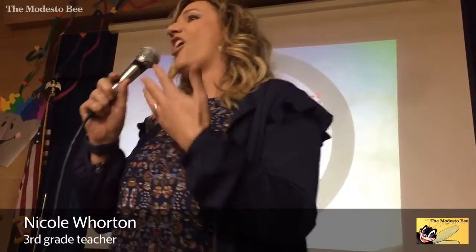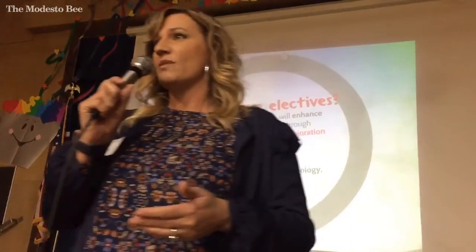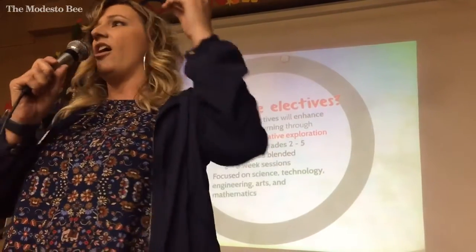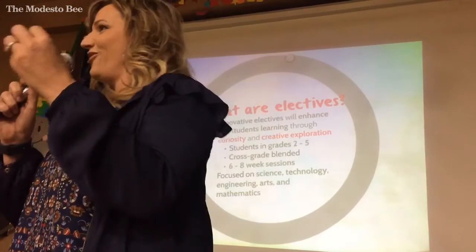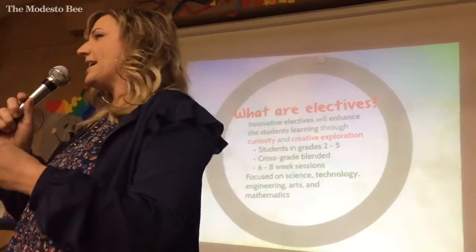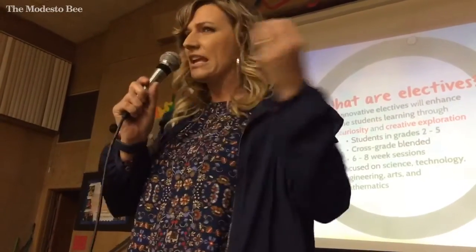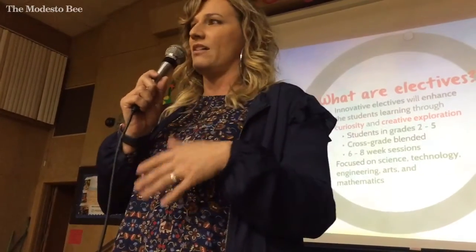We are teaching all of the Common Core State Standards. We have a new language arts adoption that goes with that, and we are teaching all of our language arts standards. They're learning opinion writing and narrative writing, and they're learning how to read and how to decode text. All of our teachers do guided reading, and they pull kids for their individual reading levels.